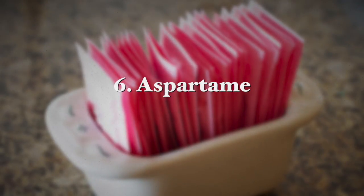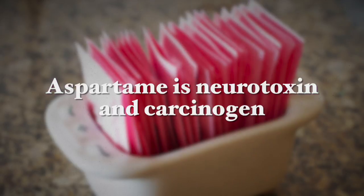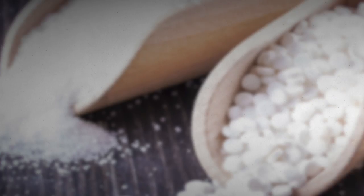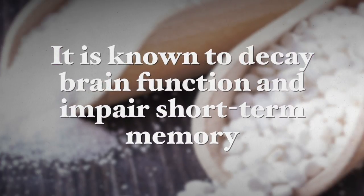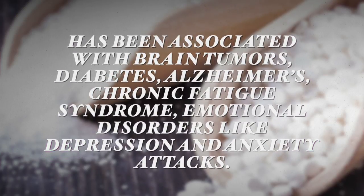The next food additive to avoid is aspartame. It is a neurotoxin and a carcinogen. It is known to decay brain function and impair short-term memory. Aspartame is associated with brain tumors, diabetes, Alzheimer's, chronic fatigue syndrome, emotional disorders, depression, and anxiety attacks — so it is really not so sweet.